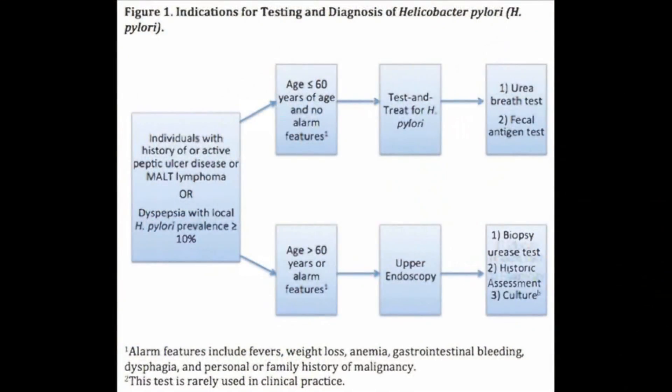Testing for H. pylori is recommended in patients with a prior history of or active peptic ulcer disease, MALT lymphoma, or early gastric cancer. Testing should also be considered in patients with dyspepsia, especially if the local prevalence is greater than 10%. In dyspeptic patients who are less than 60 years of age and without alarm symptoms, a test-and-treat approach to H. pylori is effective.